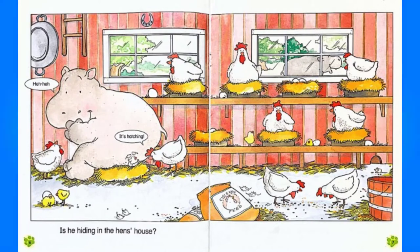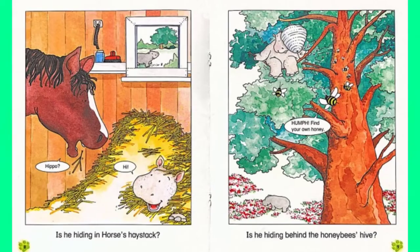Is he hiding in the hen's house? He he he. It's hatching. Is he hiding in horse's haystack? Hippo. Hi.